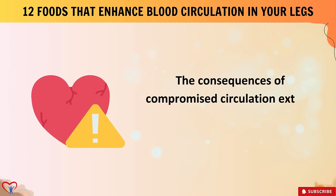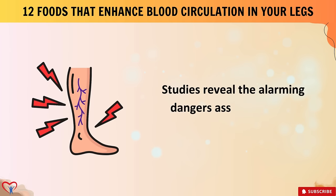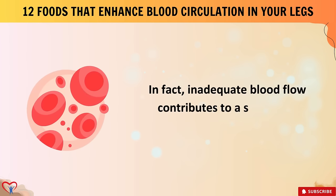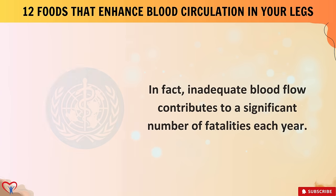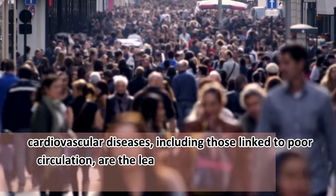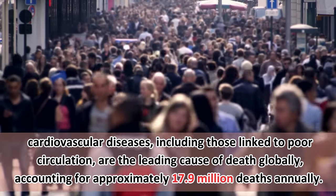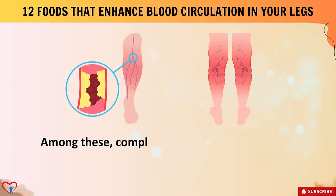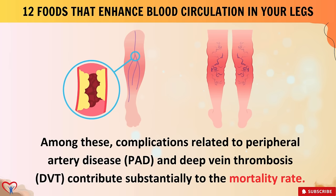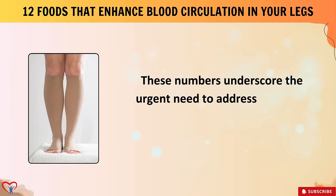The consequences of compromised circulation extend beyond mere discomfort — they can pose serious health risks. According to the World Health Organization, cardiovascular diseases including those linked to poor circulation are the leading cause of death globally, accounting for approximately 17.9 million deaths annually. Complications related to peripheral artery disease (PAD) and deep vein thrombosis (DVT) contribute substantially to the mortality rate.